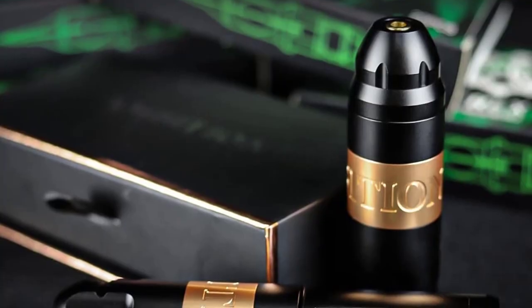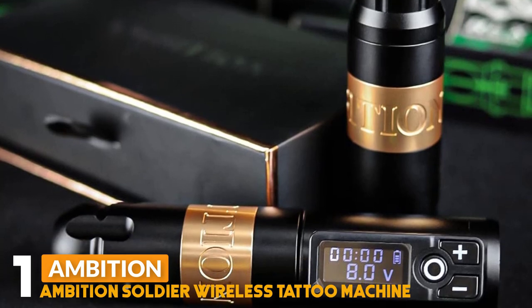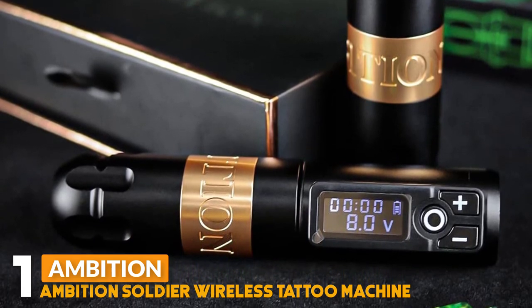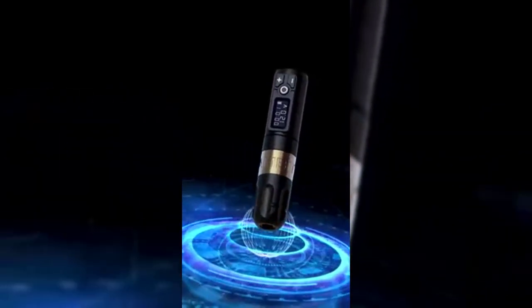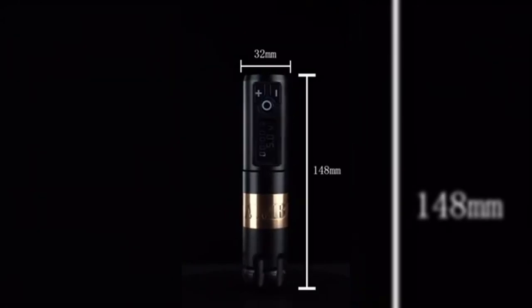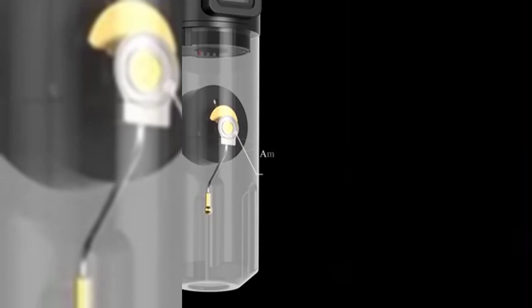Number 1: Ambition Soldier Wireless Tattoo Machine. The Ambition Rotary Tattoo Machine is made of aluminum alloy frame and CNC carved, length 148 mm, weight 210 grams, grip size 32 mm, detachable as a whole, easy to disassemble, maintain and replace spare parts.